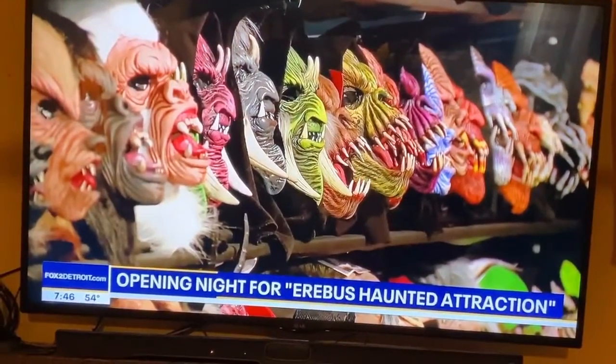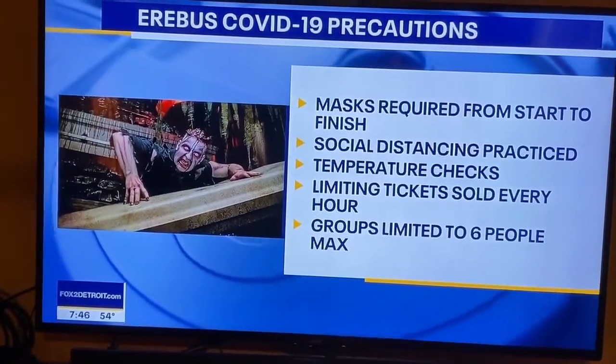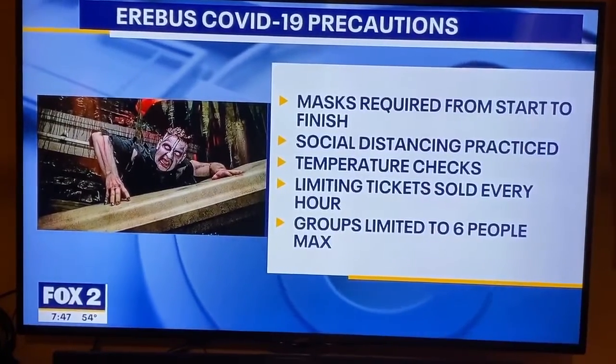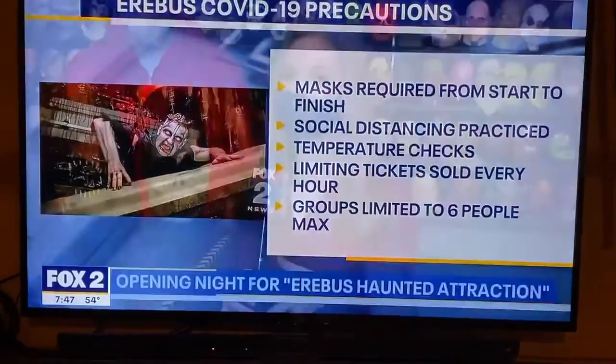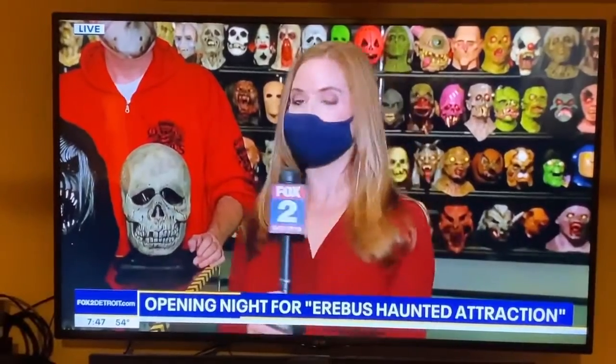On your screen right now is a list of some of the precautions in place, including wearing a mask and practicing social distancing. They are also limiting groups to six people to help with social distancing. Opening night is tonight, and they have a lot of exciting things. This specific portion opens a little bit later in October, so we'll keep you posted on that. For now, we are live in Pontiac. Veronica Meadows, we'll send it back to you.